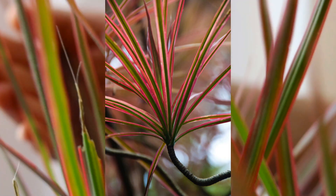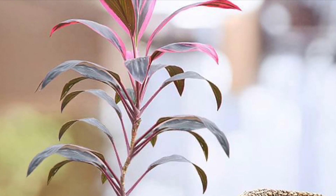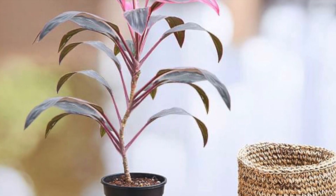Number 2 is dracaena. These beautiful plants come in different varieties — some have thicker leaves while others have thinner leaves, like this one. It generally comes in two colors: one with green leaves and the other with red leaves. Both ways, it looks beautiful.